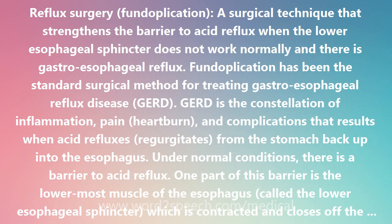Fundoplication may be done using a large incision in a laparotomy or thoracotomy, or with a laparoscope that requires only several small punctures of the abdomen. The advantage of the laparoscopic method is a speedier recovery and less post-operative pain.